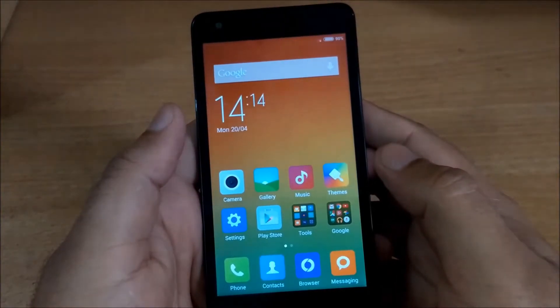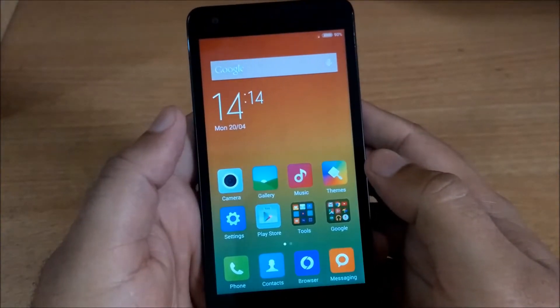Hello guys, this is Zomit from Phones Tabs. In this video I bring you the gaming review of Xiaomi Redmi 2 smartphone.